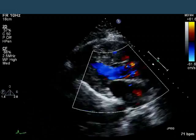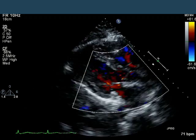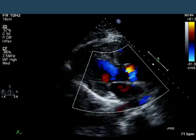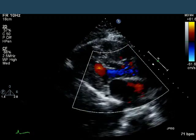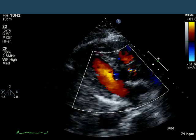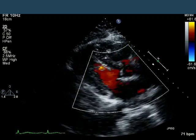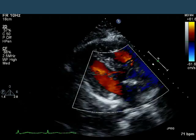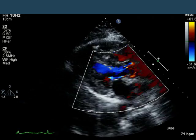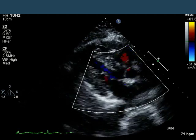Let's put some color on. We now have the parasternal long axis with color. There is no aortic regurgitation and no mitral regurgitation. The valves looked like they're opening normally and, certainly on the color flow, that's confirmed. There's no turbulence to suggest any valvular stenosis. The flow in the left ventricular outflow tract looks laminar. There's no turbulence in the part of the right ventricular outflow tract that we can see.